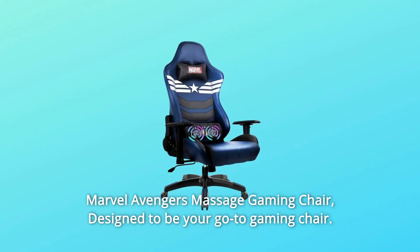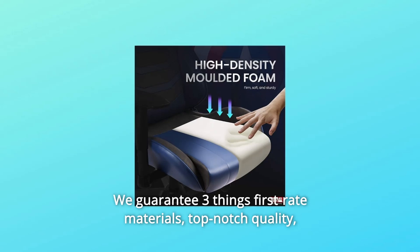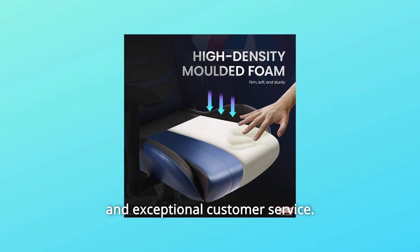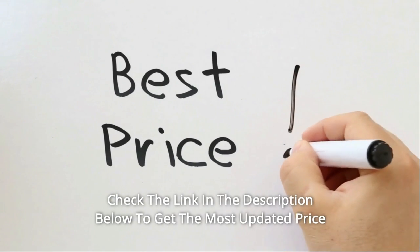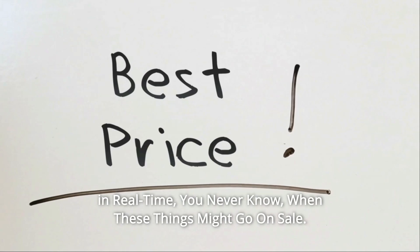Marvel Avengers Massage Gaming Chair. Designed to be your go-to gaming chair, we guarantee three things: first-rate materials, top-notch quality, and exceptional customer service. Check the link in the description below to get the most updated price in real time — you never know when these things might go on sale.